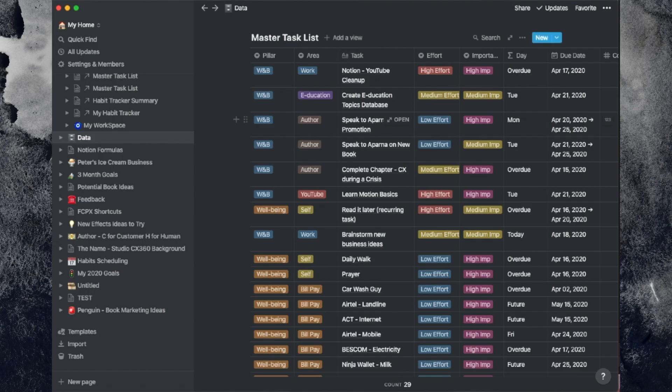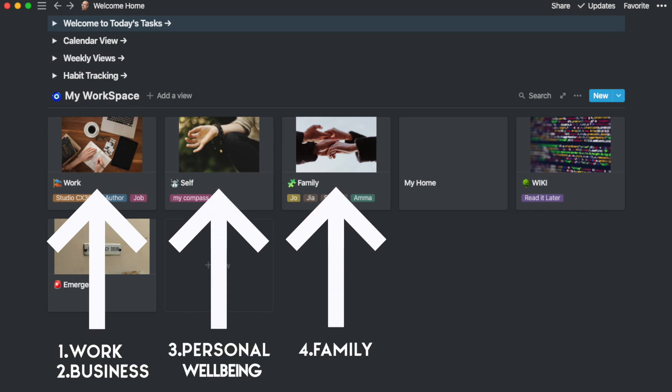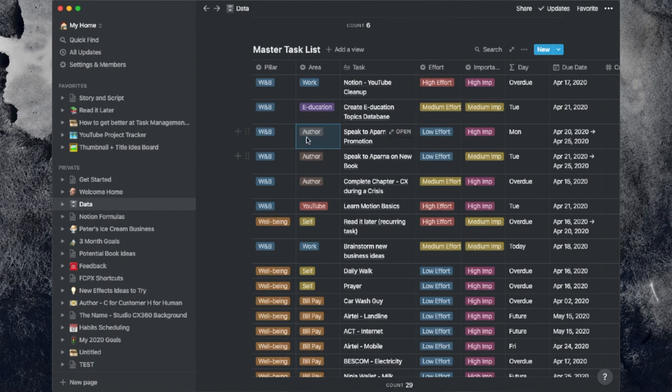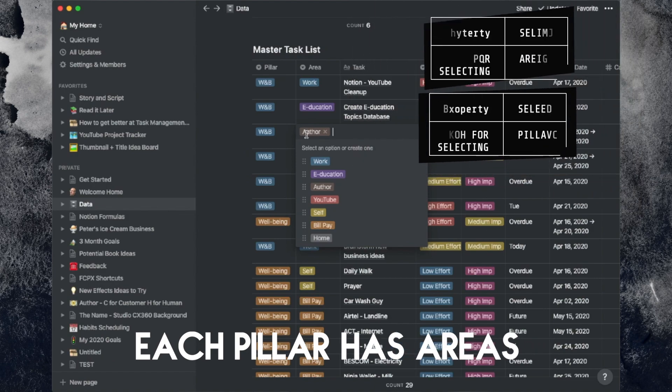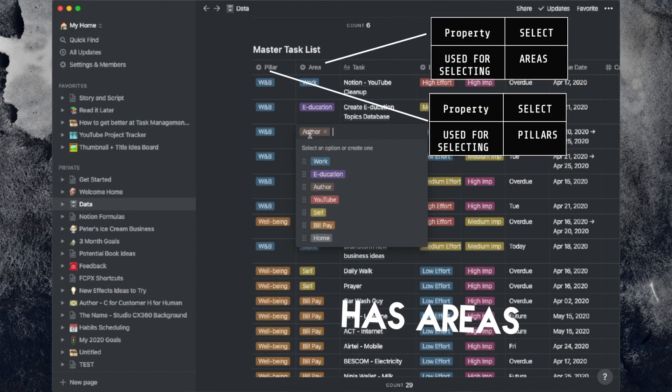My tasks are principally divided into four pillars: my work, my business, my personal well-being, and my family. Each pillar has different parts that require attention. As an author, my current book requires attention, my business requires attention, my bills need to be paid, and my YouTube channel requires constant attention. Tasks are bucketed along those lines.